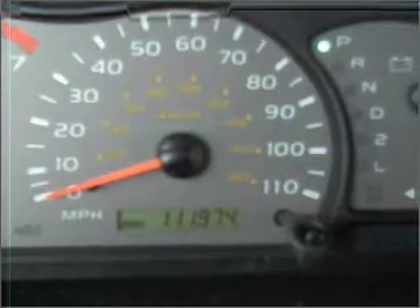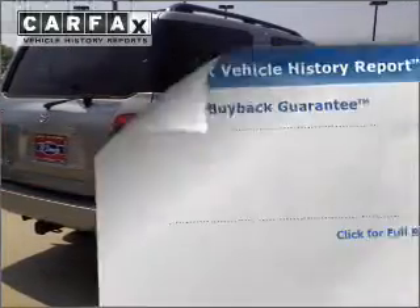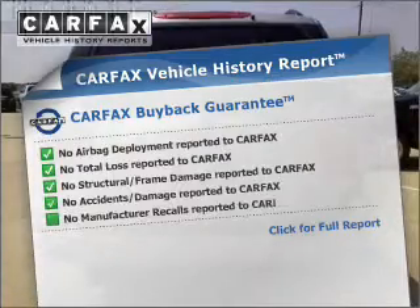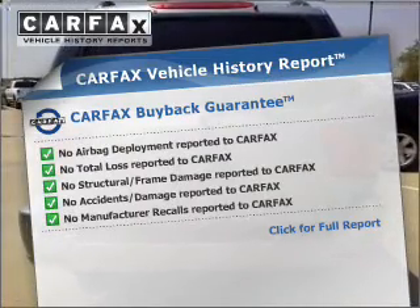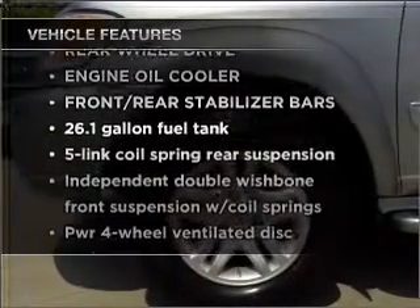He's always hot and she's always cold. Solve this problem while driving with dual temperature controls. Know the history on this ride and greatly reduce your buying risk with the included Carfax vehicle history report. Plus, enjoy these notable features that are included in this vehicle.